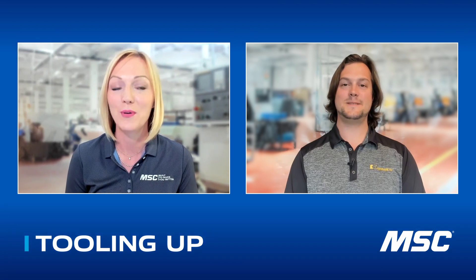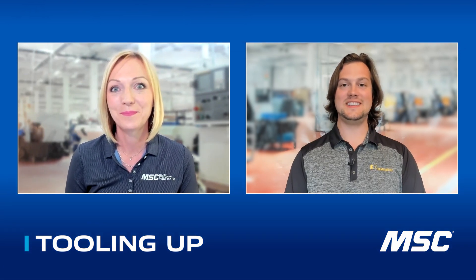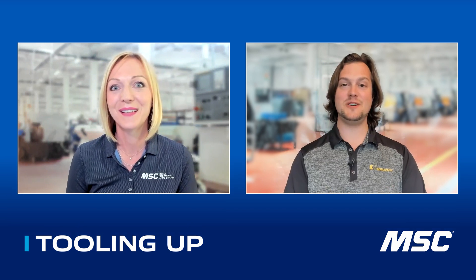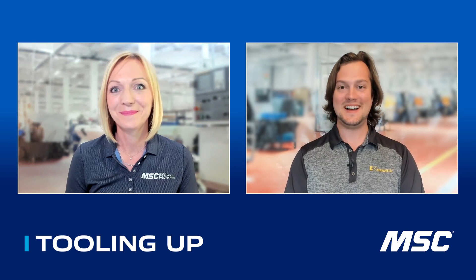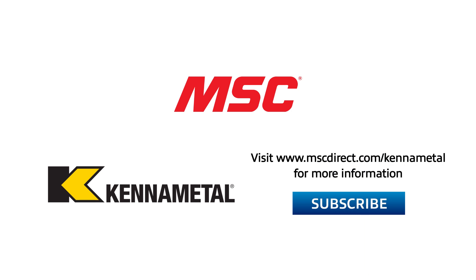Keith, it has been so great to talk with you again. I always feel like I learn so much in these episodes, and I did not realize before we talked just how much science goes into making holes. I really appreciate you being here. There's a ton of engineering work that goes into this kind of stuff, and that's probably what I love most about this job. If you enjoyed this conversation, make sure to click that subscribe button so you catch all of our upcoming episodes. For more information on these innovative cutting tools from KennaMetal, go to www.mscdirect.com/KennaMetal. Thank you so much — we'll see you next time on Tooling Up.